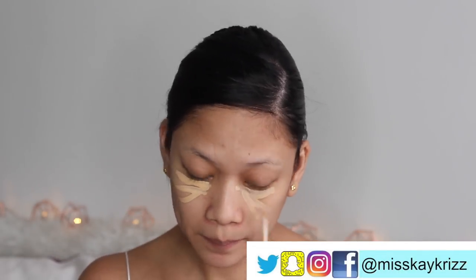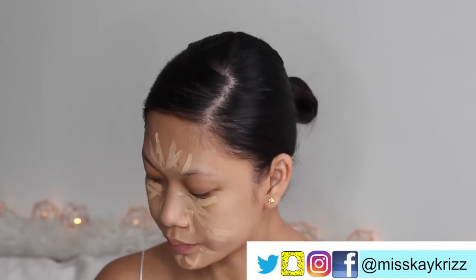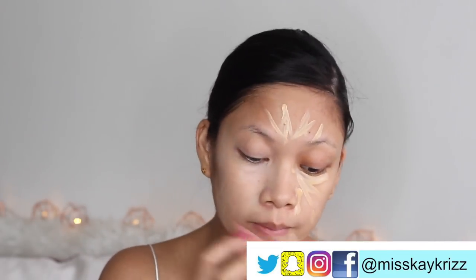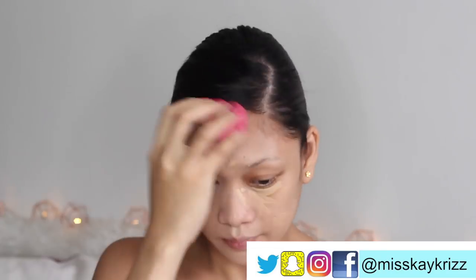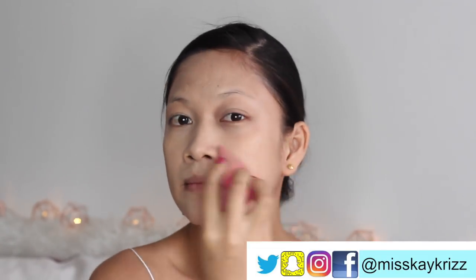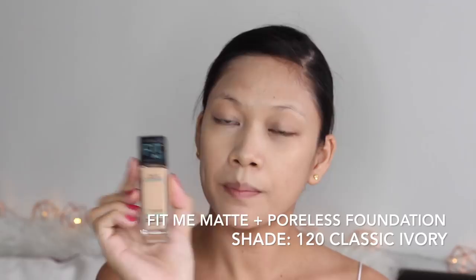I like using this concealer because it has good coverage, it's very light, and it doesn't crease as much. I like using a damp sponge to blend it all in. That's all — it's actually possible for everyday wear, but since we're going to a recruitment, we're going to use another Fit Me foundation.